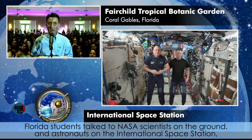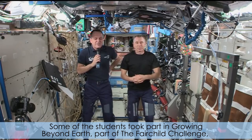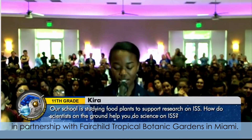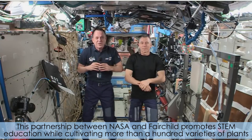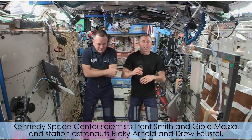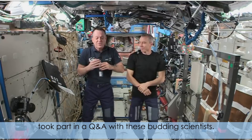Florida students talked to NASA scientists on the ground and astronauts on the International Space Station about growing edible plants in space. Some of the students took part in Growing Beyond Earth, part of the Fairchild Challenge, a partnership with Fairchild Tropical Botanic Gardens in Miami. This partnership between NASA and Fairchild promotes STEM education while cultivating more than a hundred varieties of plants as possible candidates to grow on the station. Kennedy Space Center scientists Trent Smith and Joya Massa, and station astronauts Ricky Arnold and Drew Feustel, took part in a Q&A with these budding scientists.